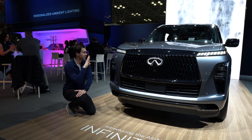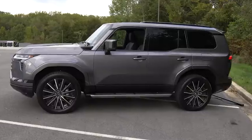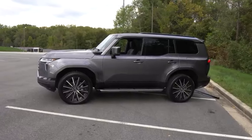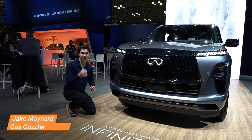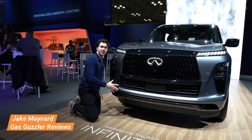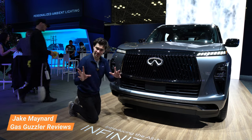Looking at the front of the QX80, when this vehicle was first unveiled, I actually thought it looked a little bit like the Lexus GX. Now, after seeing it in person, paying a little more attention and researching some more, I realized that was completely untrue. Not only is this vehicle very unique and distinct, but it just has a very relaxing vibe to it.